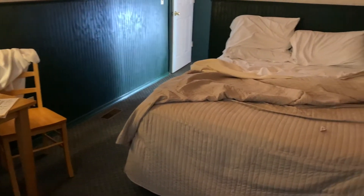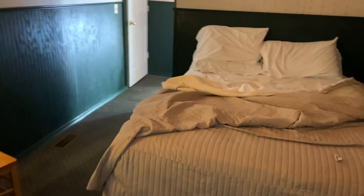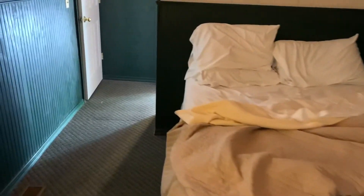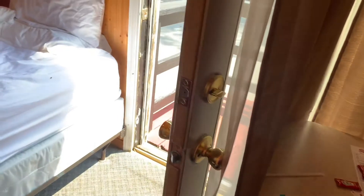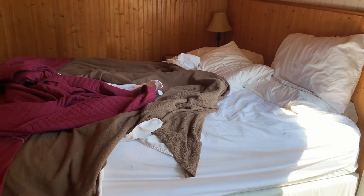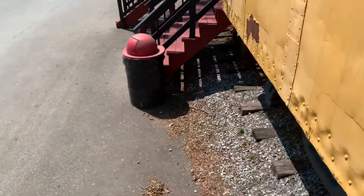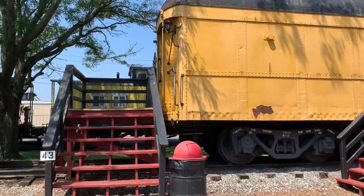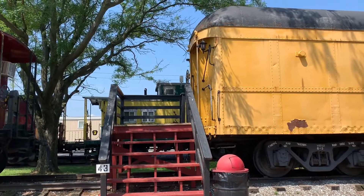This is a bigger caboose than the one I stayed in — I think it's almost double the size, if you can believe it. Back out into the second bedroom. Pardon the mess, guys — the maid hasn't had the opportunity to come in here and clean yet. There it is — there's the rear entrance, and that was the second bedroom that we saw.